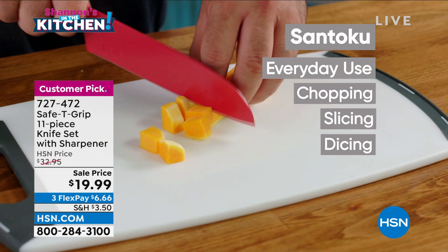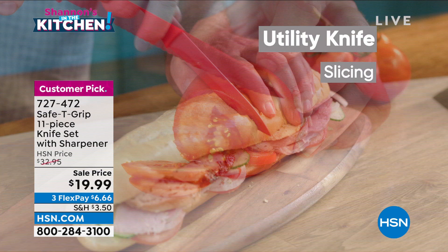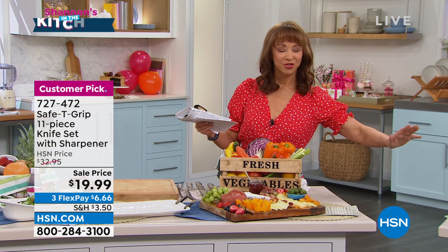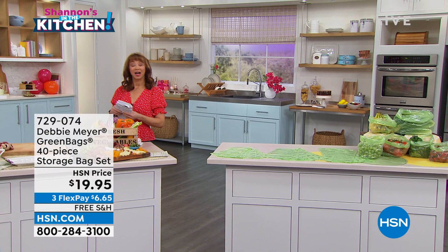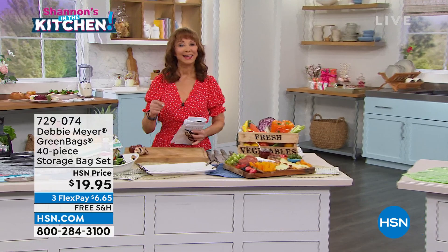My friend Debbie Meyer is going to be along too. Not only is she celebrating her 16th anniversary here at HSN, but there are well over a billion bags across the world — still proudly made in America. We have your last one-and-done birthday bash special from Debbie coming up later this hour. Right now, let's make this a Friday Fry-yay!